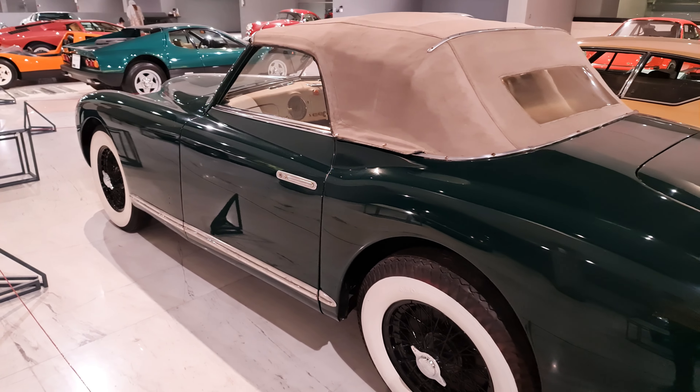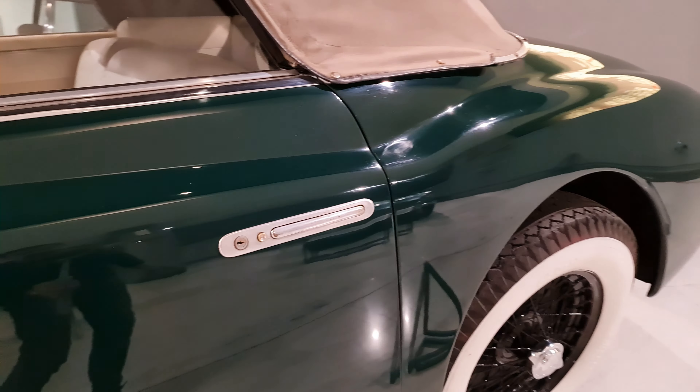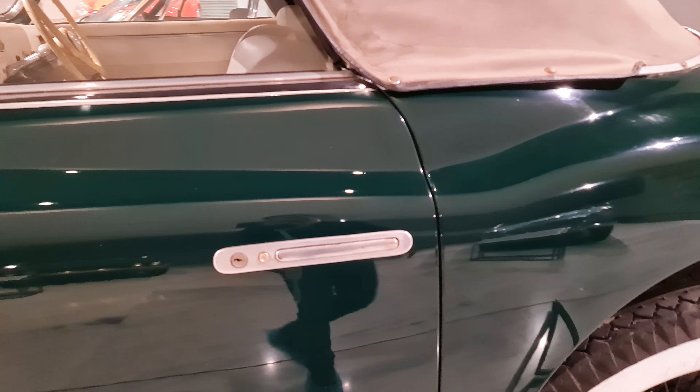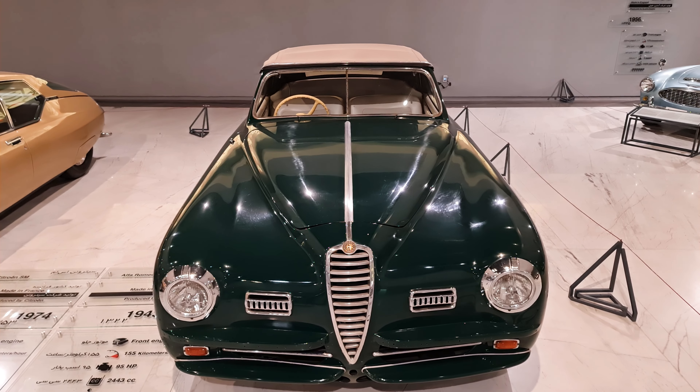The interior design of this model is as luxurious and beautiful as its exterior design. In this type of design, all the details of the car are given great importance. An example of this can be seen in the unique design of the door handles and its lamps, in the style of Italian sport cars.